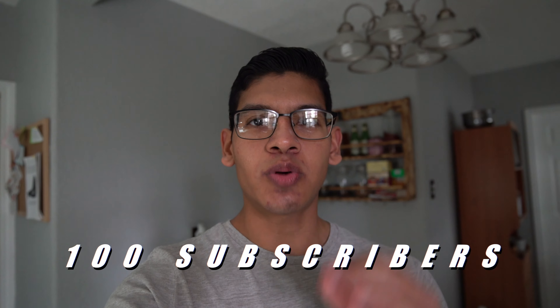Before we get started with today's video, I just want to say thank you to all of y'all for helping me reach 100 subscribers. Sure, it may not be the biggest number, but to me it means a lot. It's a nice little stepping stone, and you've got to appreciate all those little small achievements. So again, thank you to all of y'all, and I hope you enjoy today's video.